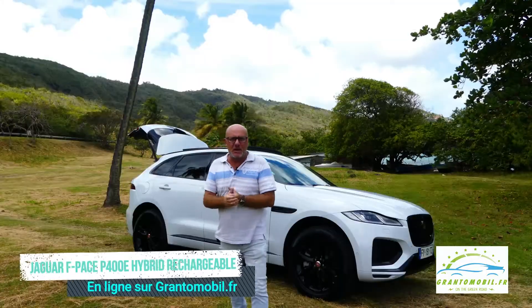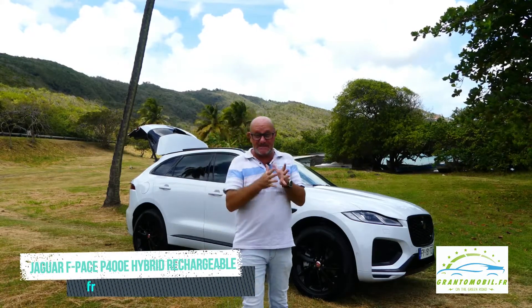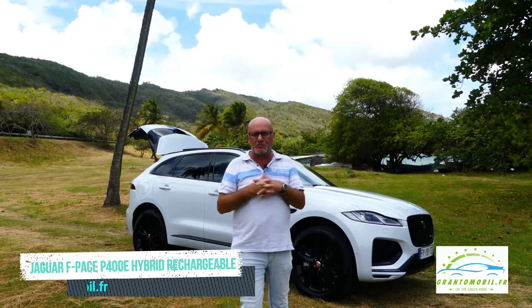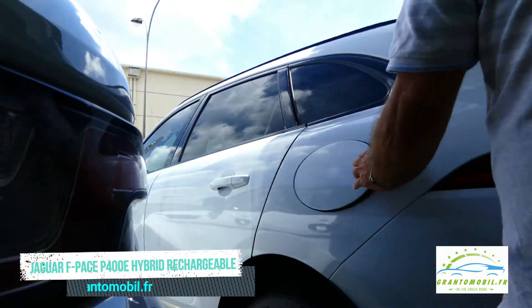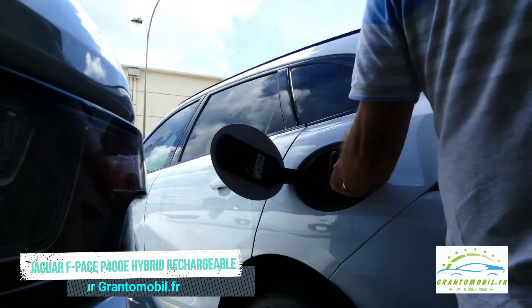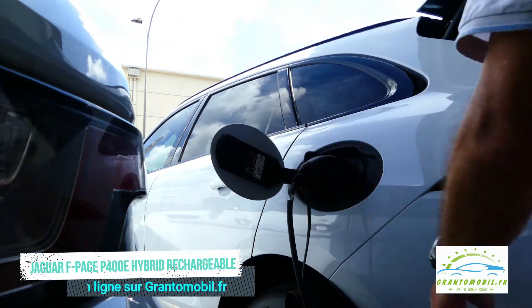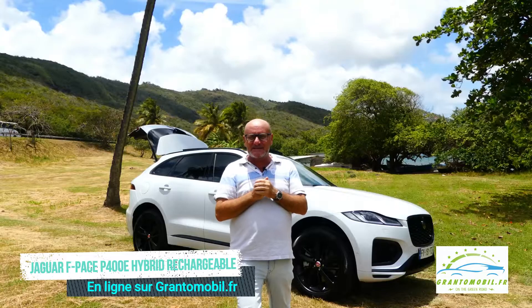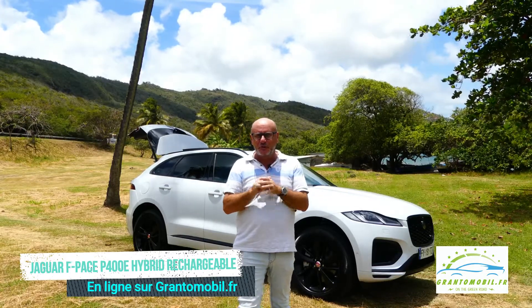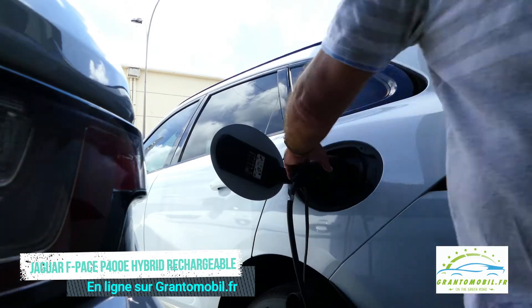Le F-Pace P400e dispose de 404 chevaux et de 640 Nm de couple générés par son moteur 2,0 litres turbo essence et son moteur électrique de 105 kW. Le F-Pace P400e accélère de 0 à 100 km/h en 5,3 secondes — c'est une vraie performance. Animé par une batterie lithium-ion de 13 kWh, le F-Pace P400e revendique une autonomie en tout électrique pouvant aller jusqu'à 53 km.